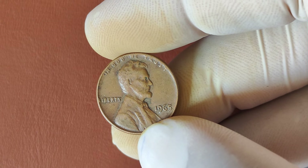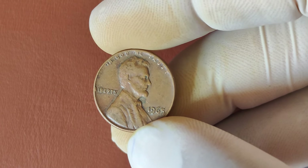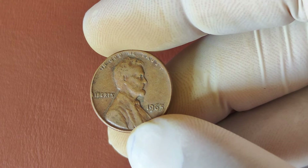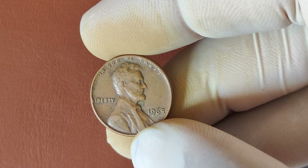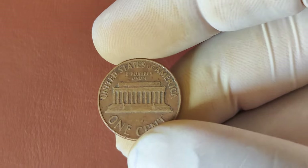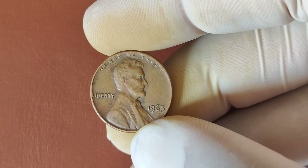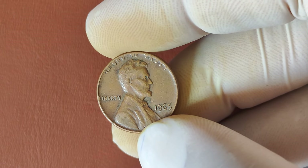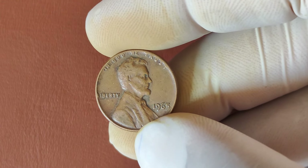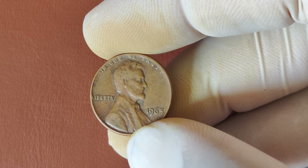First, the Mint decided to stop placing Mint marks on coins from 1965 to 1967 to discourage collectors from hoarding newly minted coins. That's why you won't find a D for Denver or an S for San Francisco on this penny. What makes the 1965 penny stand out from the billions of other pennies minted that year? While this penny looks similar to others, collectors search for specific features. Keep an eye out for coins in mint condition — ones that haven't been circulated much. These coins can be graded by professionals, and the higher the grade, the more valuable the coin.